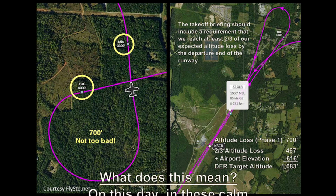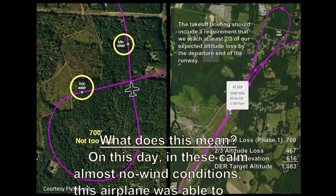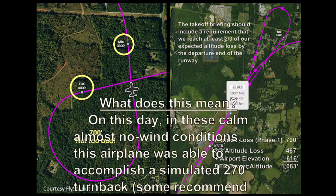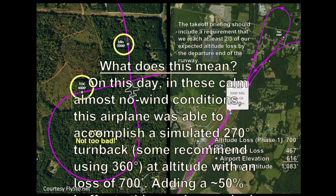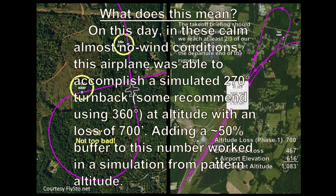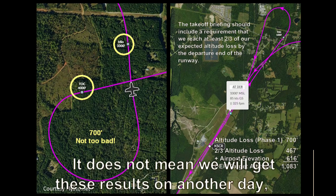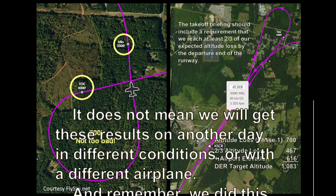What does this mean? On this day, in these calm, almost no-wind conditions, this airplane was able to accomplish a simulated 270-degree turnback at altitude with a loss of only 700 feet. Adding a 50% buffer to this number worked well in a simulation from pattern altitude. It does not mean we will get these results on another day, in different conditions, or with a different airplane.